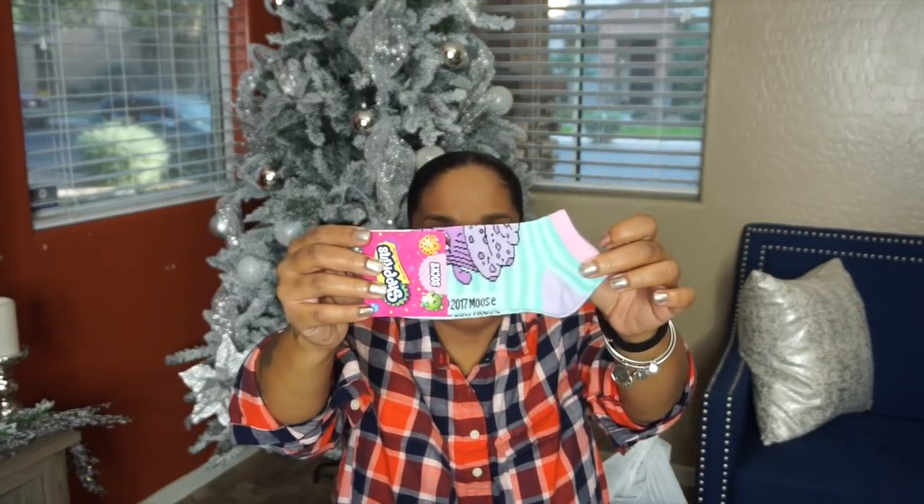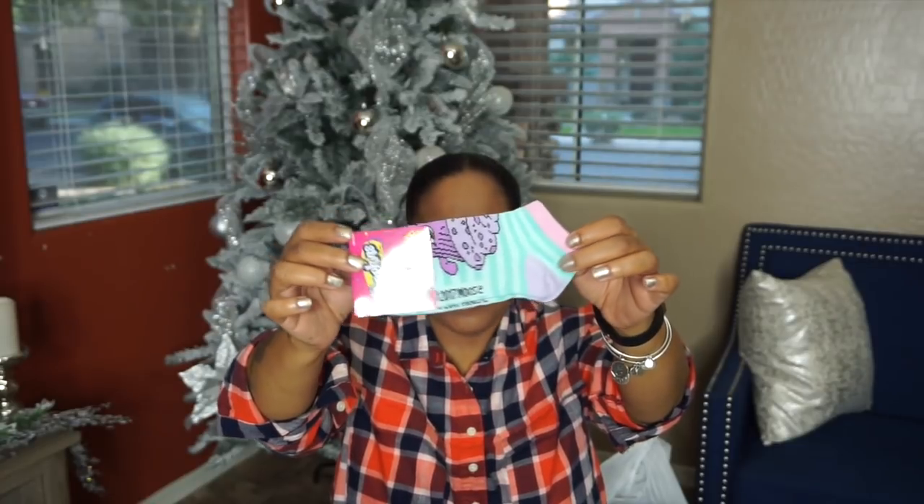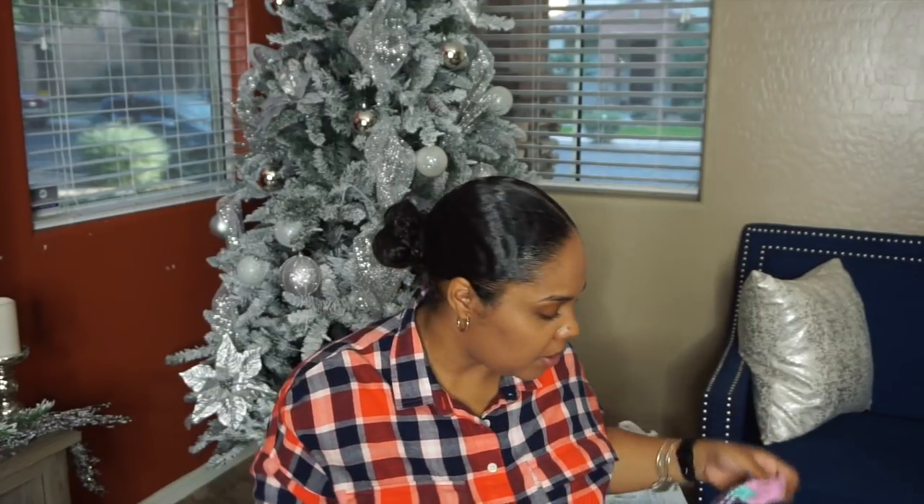The next thing going in her little Santa mailbox is these Shopkins socks from Target. Halo loves socks, and she does love the little character ones. You cannot beat these for stocking lovers — their favorite characters in little socks, something they need, something they will gravitate towards as far as their favorite character. You definitely can't go wrong with that.